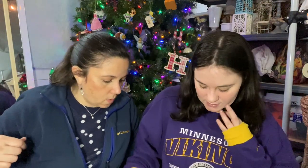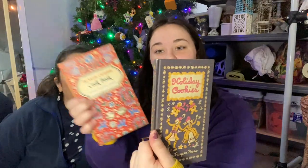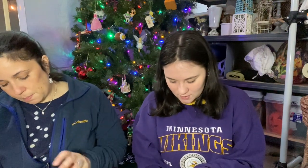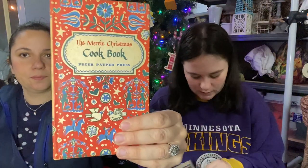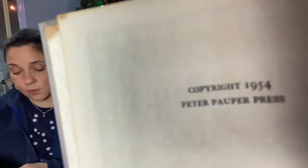These are a bit musty smelling, you may want to air outside. Holiday cookies — the Merry Christmas cookbook! Oh my gosh, these are adorable. Peter Popper press, 1954. Marmalade drop cookie — how cute! My husband Chris loves old books and he loves musty smelling. Amazing.